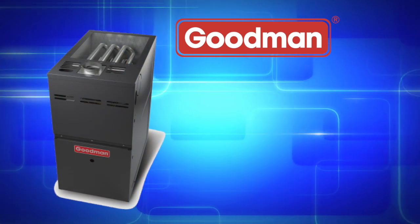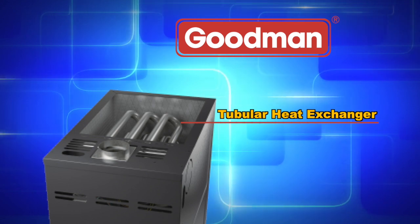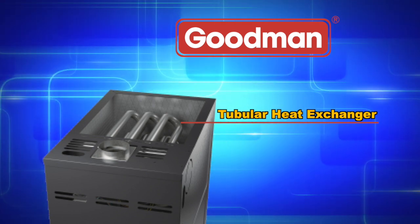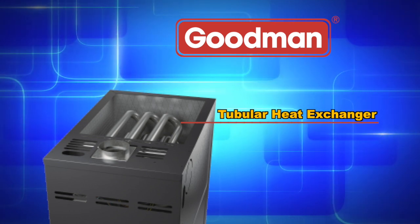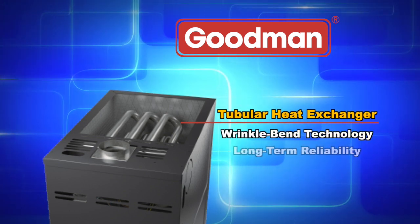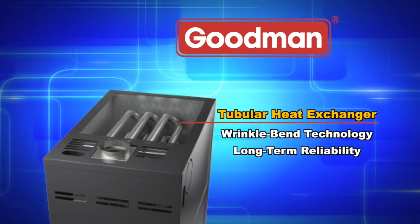The aluminized steel tubular primary heat exchanger featured in Goodman brand gas furnaces is one of the most essential components in a gas furnace's performance. This distinctive heat exchanger employs wrinkle-bend technology, which was developed to deliver extraordinary durability and long-term reliability.